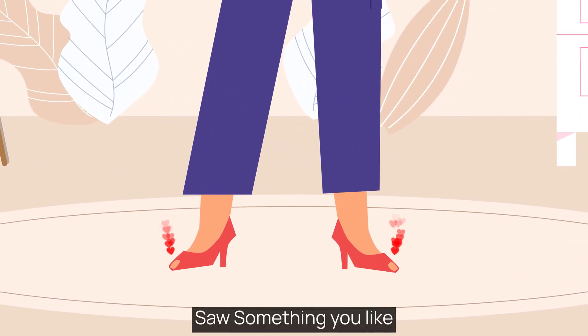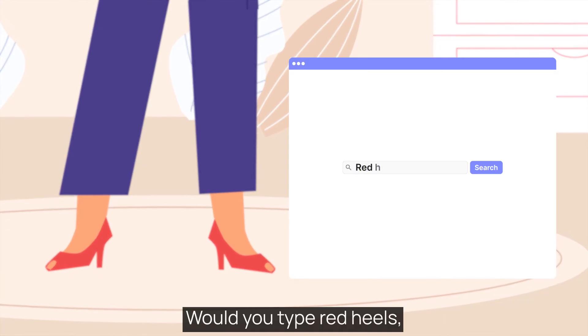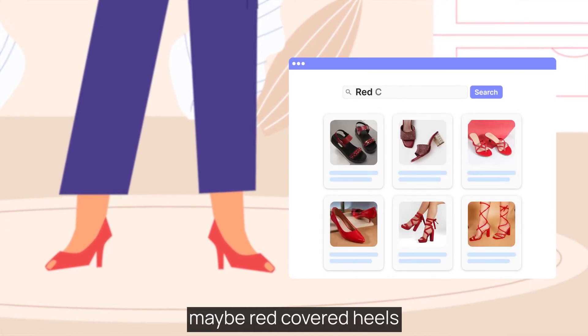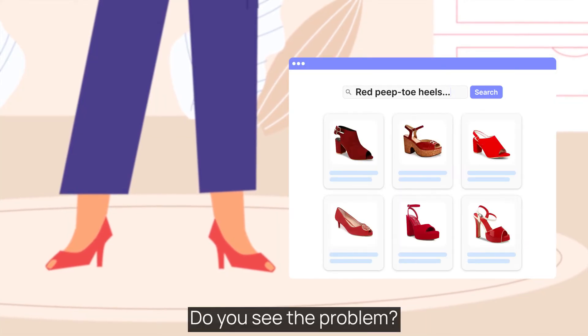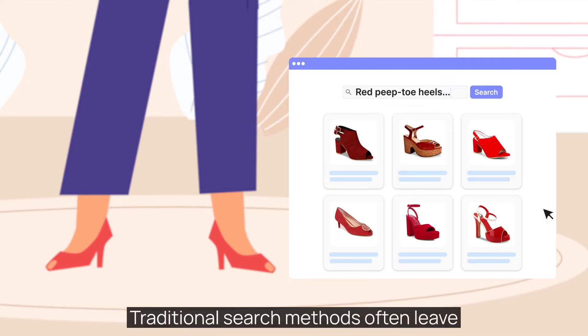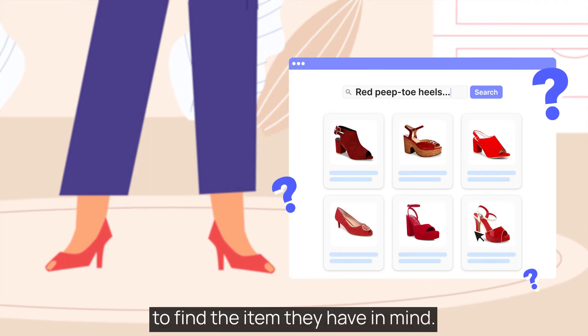Saw something you like — how would you search for this product? Would you type red heels, maybe red covered heels, or perhaps red peep toe heels? Do you see the problem? Traditional search methods often leave shoppers guessing and struggling to find the item they have in mind.